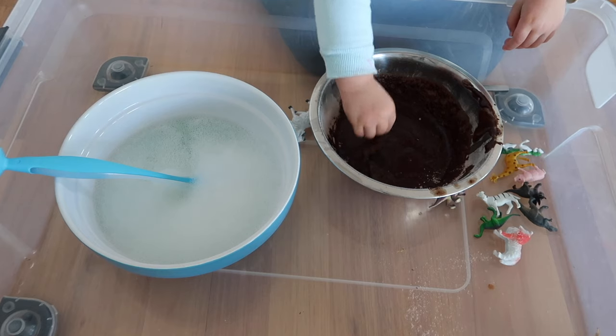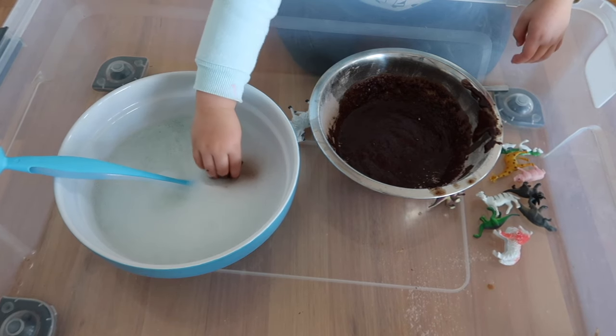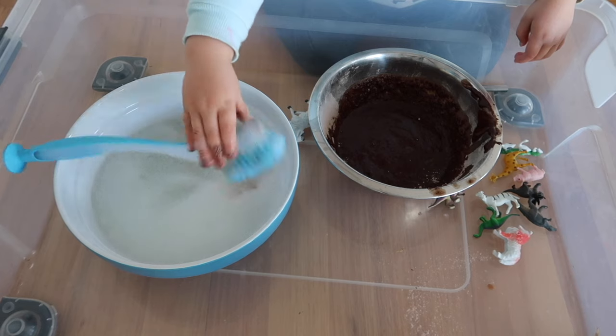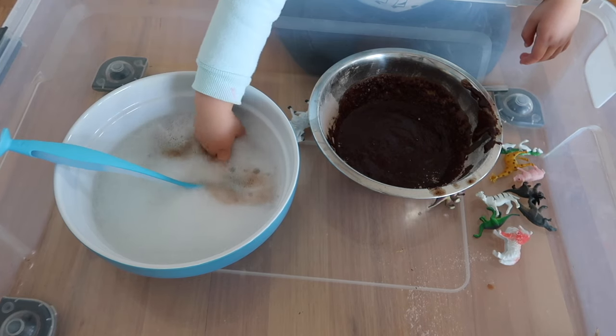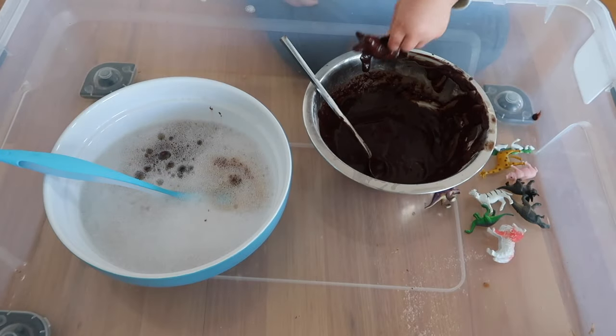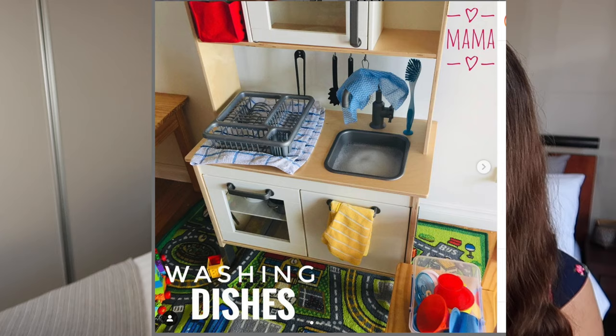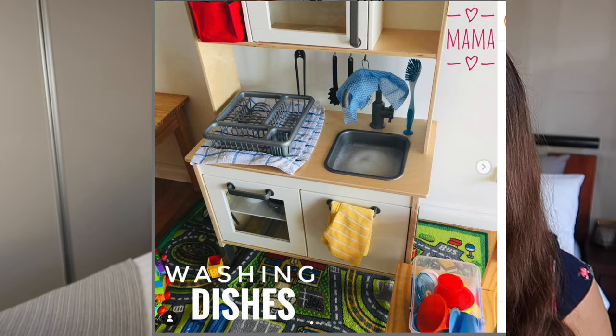For the muddy animals activity, the first part was getting the animals all dirty using some figurines. Then I set up a bowl with dishwashing liquid and a sponge so she could clean them. With my daughter she actually enjoyed the washing of the animals more than the muddy part. I've also set up separate activities where she just washes dishes in her play kitchen.